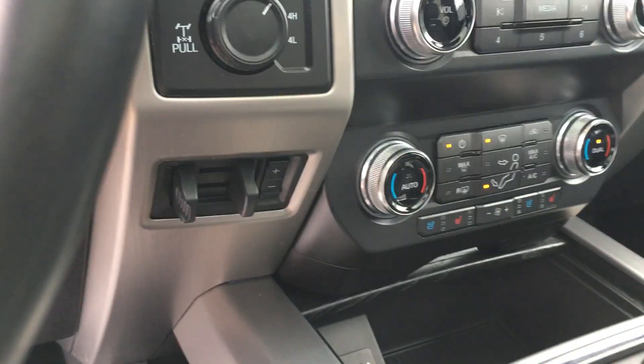It has nav, heated and cooled seats, a trailer brake controller — this truck has it all.